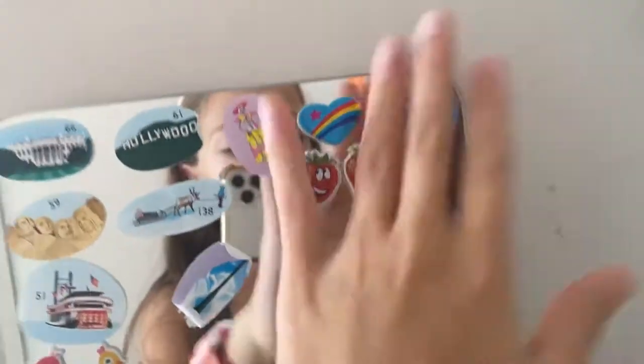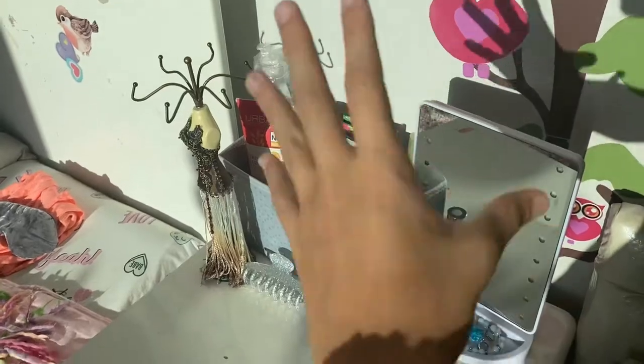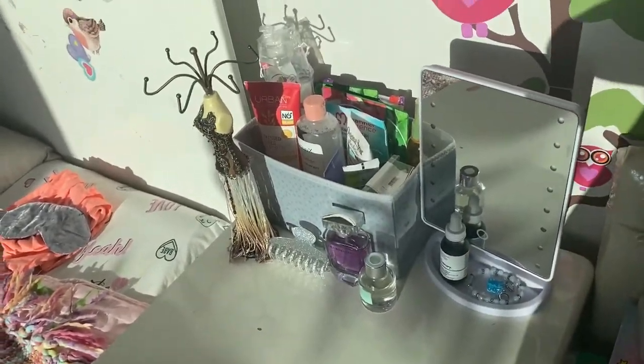Let's move on. This is a chair, and on top of it I have school books I don't use yet — all my school books. This part here is my favorite area of the whole room.